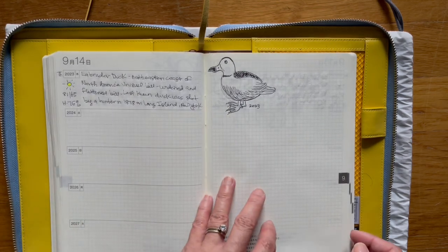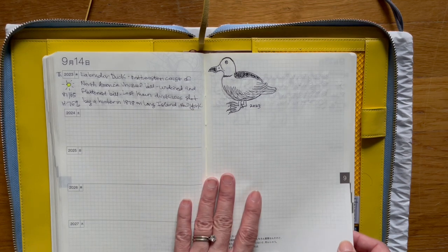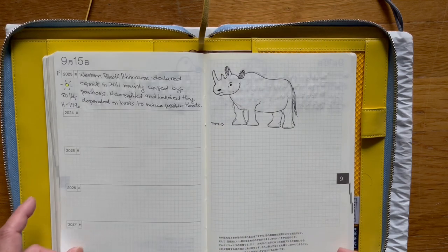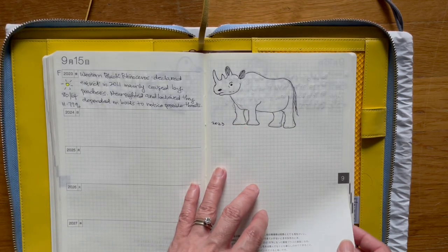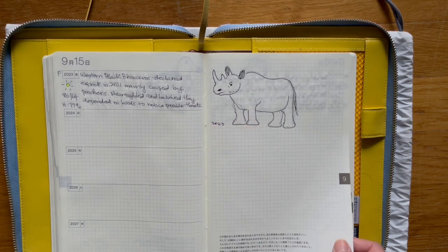This is called the Labrador duck — the last known one was shot by a hunter in 1878 on Long Island, New York. I wanted to draw its picture, and this is the western black rhino. It was declared extinct in 2011. And I love rhinos.